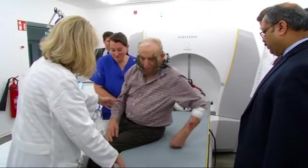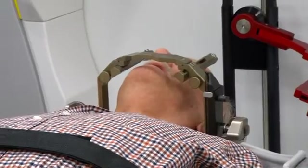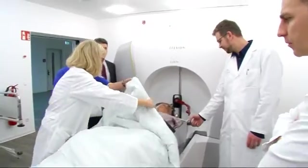For minimally invasive therapy of relatively small brain metastases, radiation therapy methods are the best option. For the patient from northern Germany, just turned 60, radiation therapy planning has now been completed and he is now being prepared for the radiation itself.